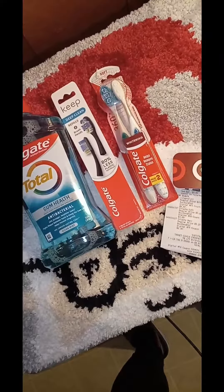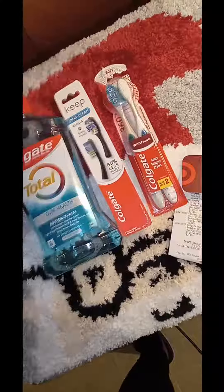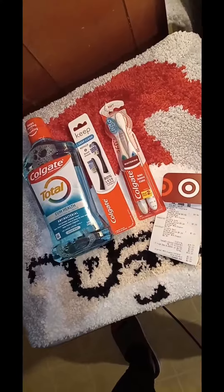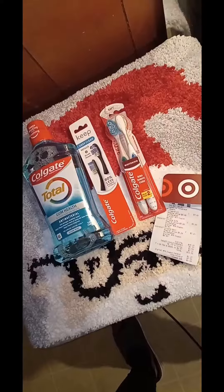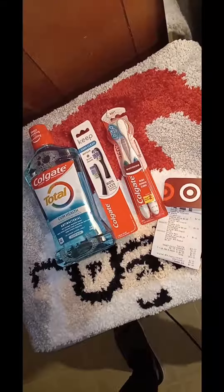This deal is at Target. You can do this deal right now — it's good for a good little while. Be sure you clip your digitals. When doing this Colgate deal at Target, clip all the Colgate digitals to be on the safe side.